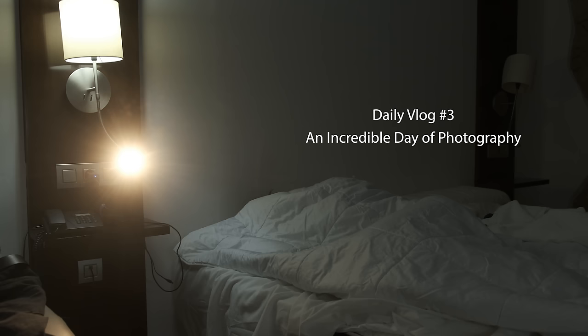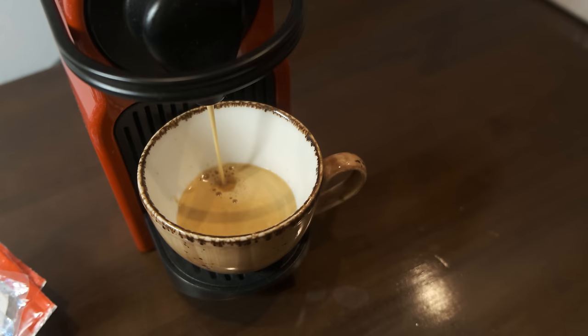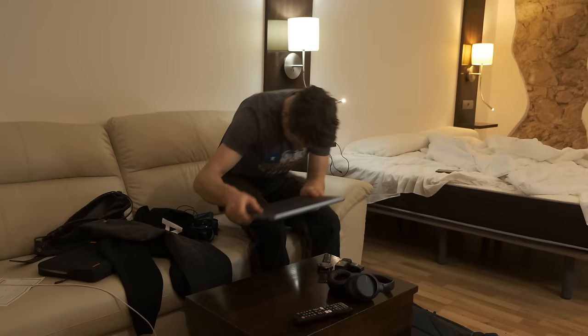Good morning everybody. It's currently 6:15 in the morning and today is a big day — Caminito del Rey and Antequera. Just two locations I'm really looking forward to. I don't know why I'm whispering because this is the loudest coffee machine in the world. I'm now running late, too much admin. We are off to meet our driver.